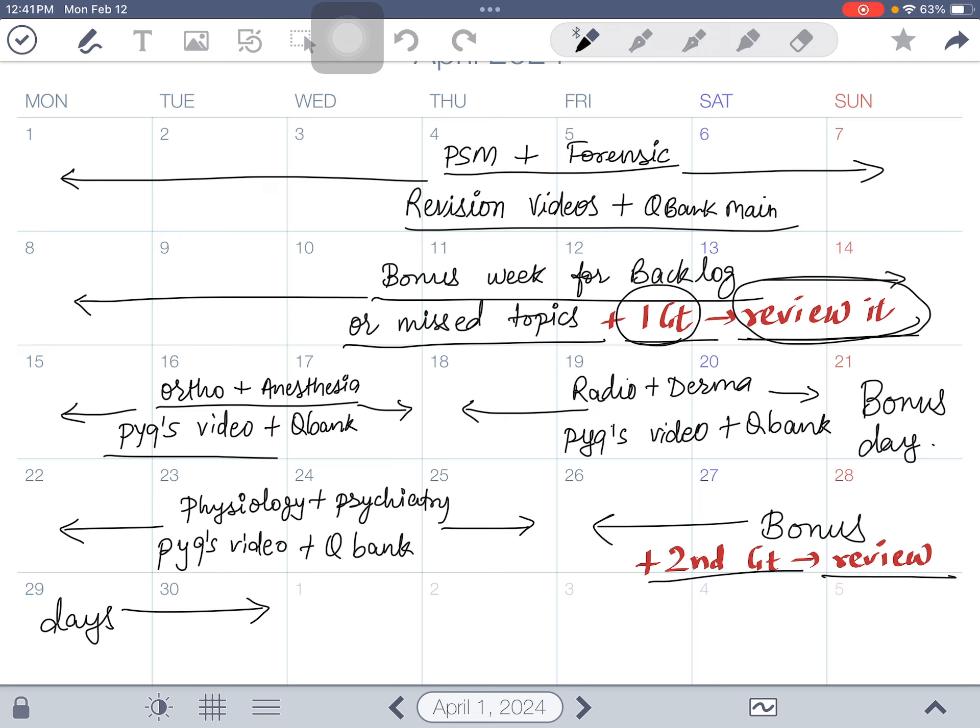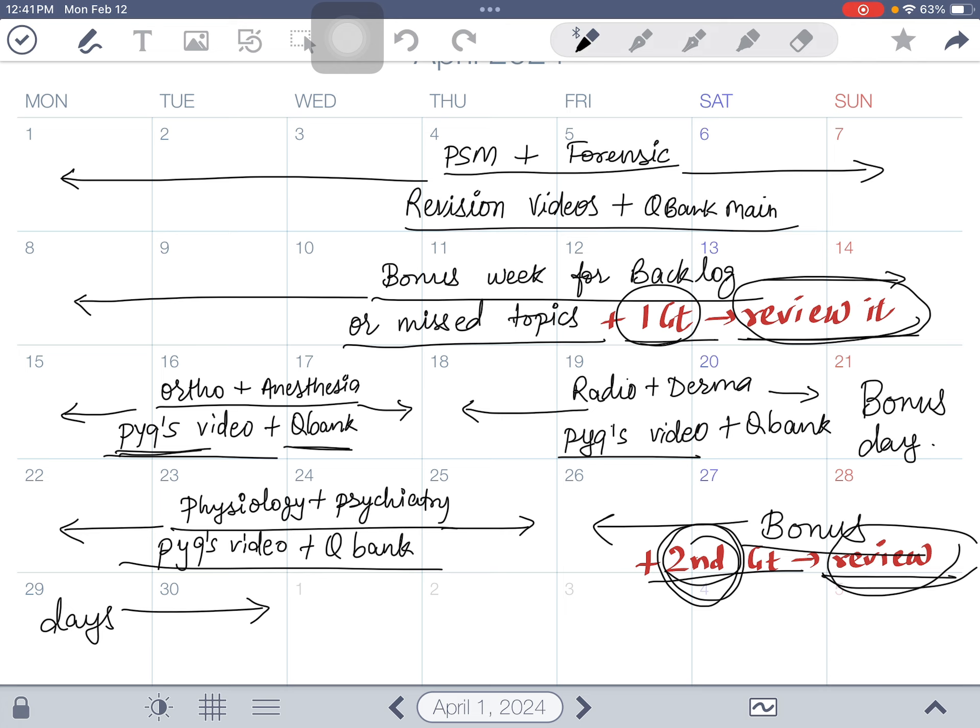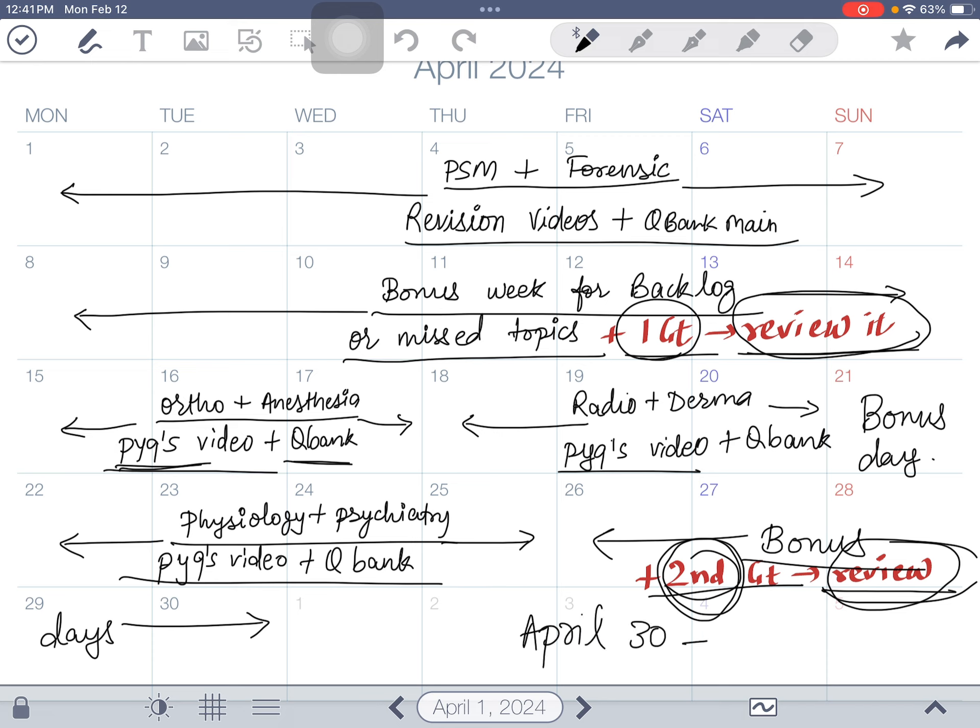After the grand test, finish the remaining minor subjects — orthopedics, anesthesia, radiology, dermatology, physiology, and psychiatry — which carry two to five marks each. For these, only do PYQ videos; rapid revision videos are optional but question banks are a must. Finish these six subjects in two weeks, and give your second grand test and review it. By April 30, all 19 subjects are done, two grand tests given, and basic subject revision completed.